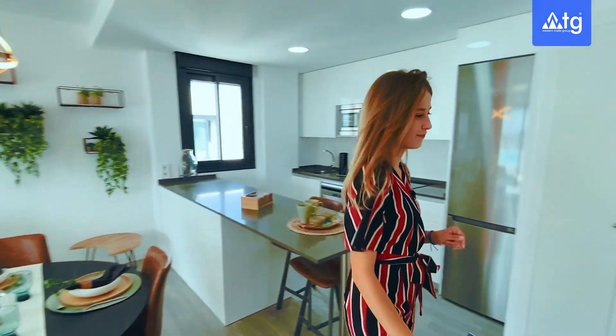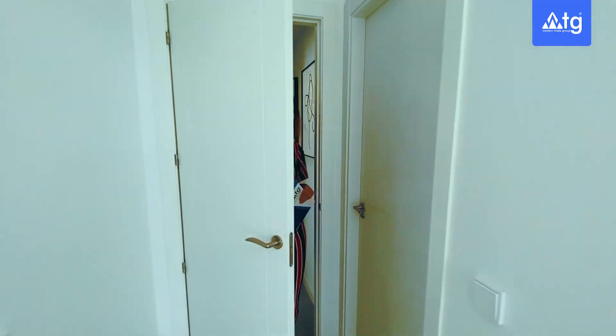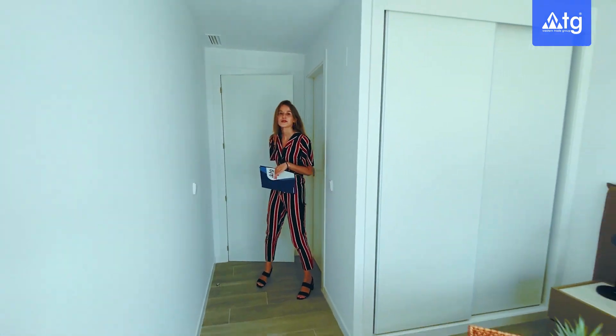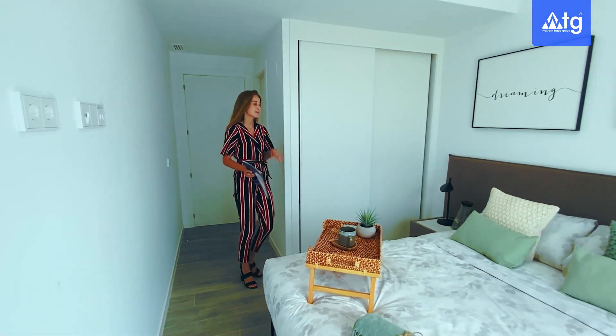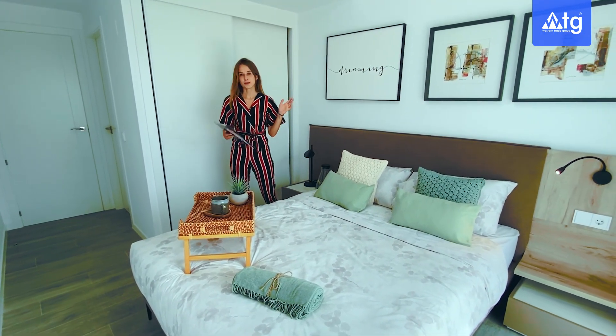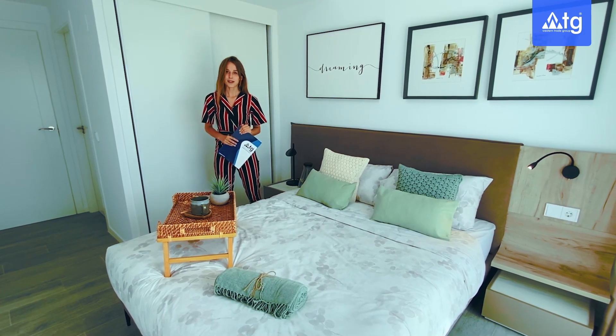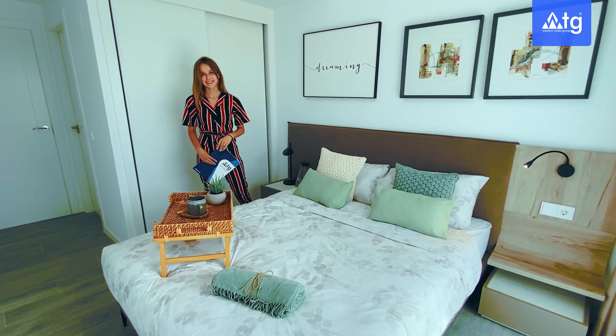And now let's go and see the master bedroom. This room comes with its own en-suite bathroom just here. We also have a built-in wardrobe and plenty of room for a double sized bed. In all the windows we have blinds and from here we have a sliding door opening up to the shared terrace.